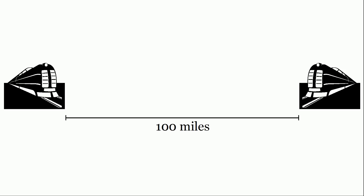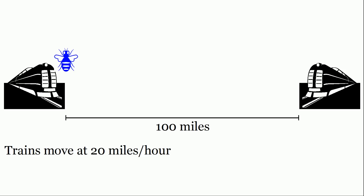Consider two trains that are a hundred miles apart from each other. The trains move towards each other at a constant speed of 20 miles per hour. In between the two trains is a fly, and the fly zigzags back and forth between the two trains at a speed of 40 miles per hour.